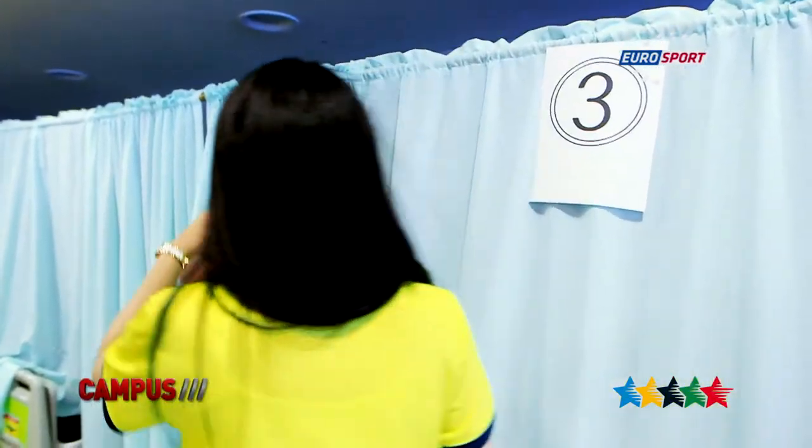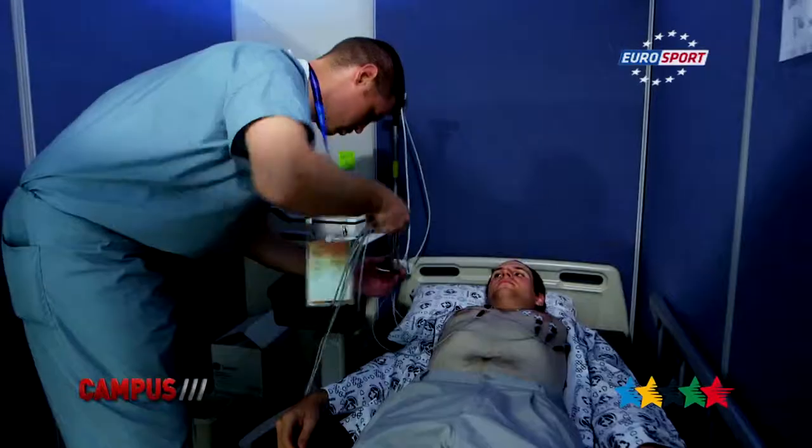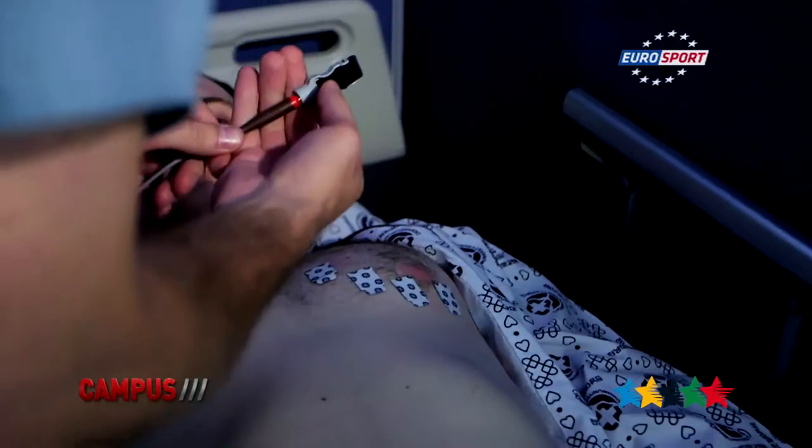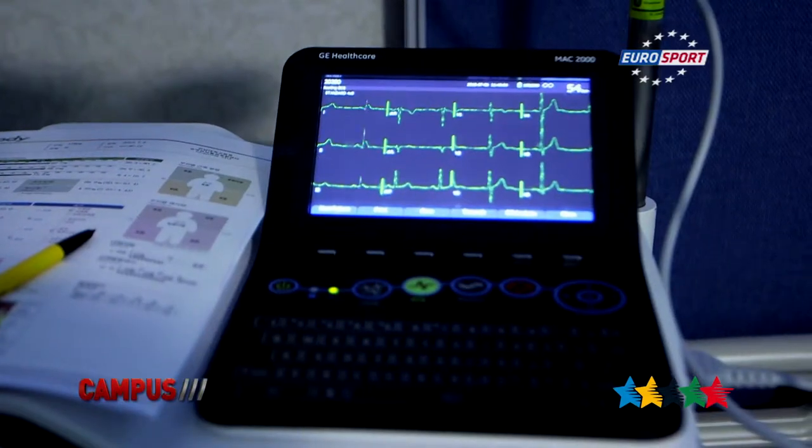After station number two comes station number three. So we're in the EKG station. We've got the 12 leads set up for a resting EKG. This is looking at the electrical conduction of the heart and looking for any abnormal heart rhythms or other findings that we would find abnormal for an athlete. We're about to run the EKG.